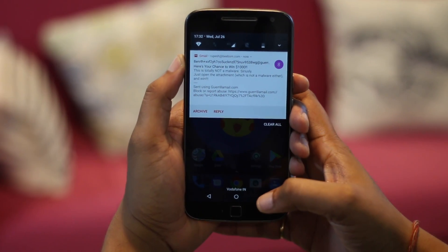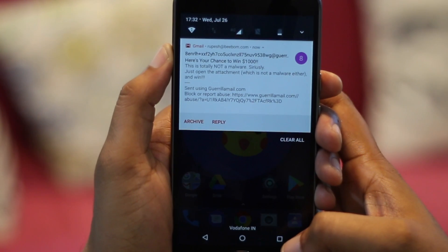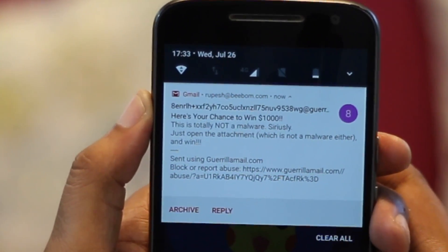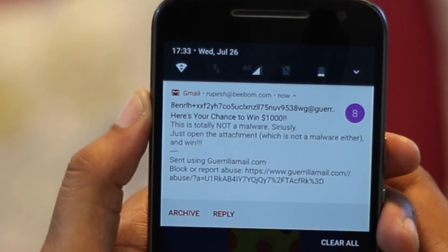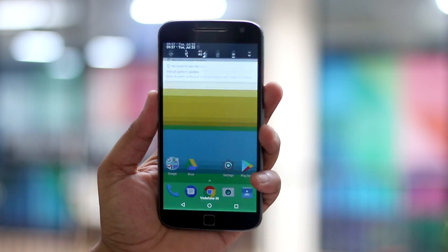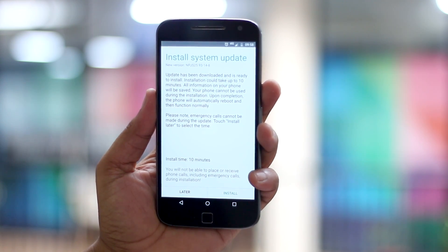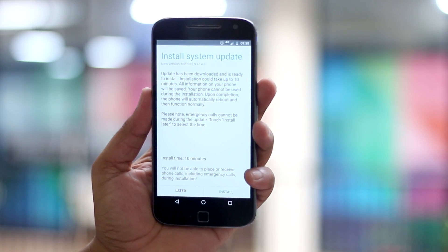The best way to protect your Android device against malware or ransomware attacks is through common sense. Just don't open any suspicious links or emails and don't download apps or any other content from not-so-reliable sources. If you follow this, you should have no problems at all. Also make sure to install the latest software updates available for your device, because they might feature a security patch for the latest malware or ransomware out there.